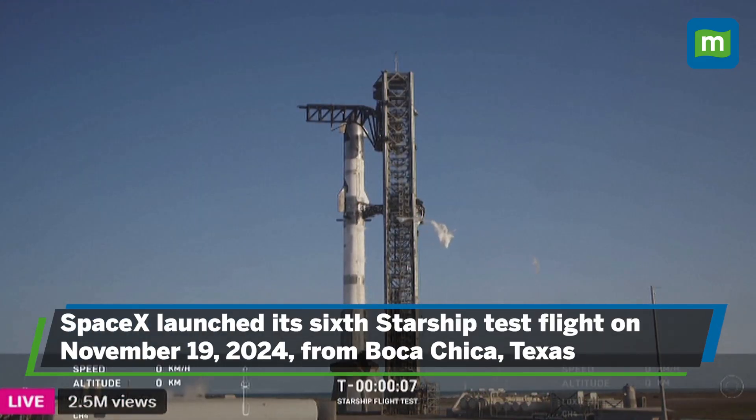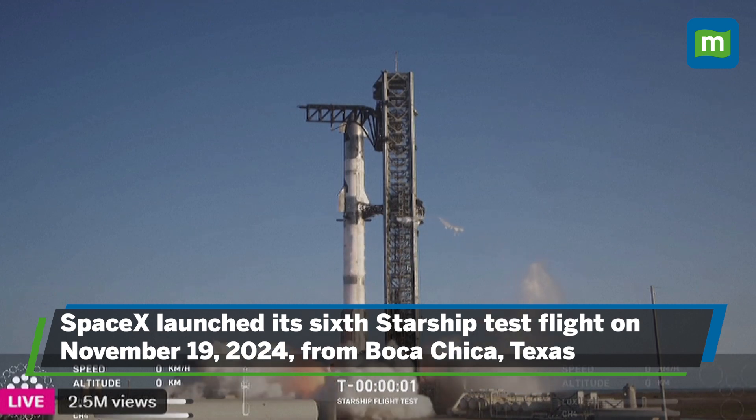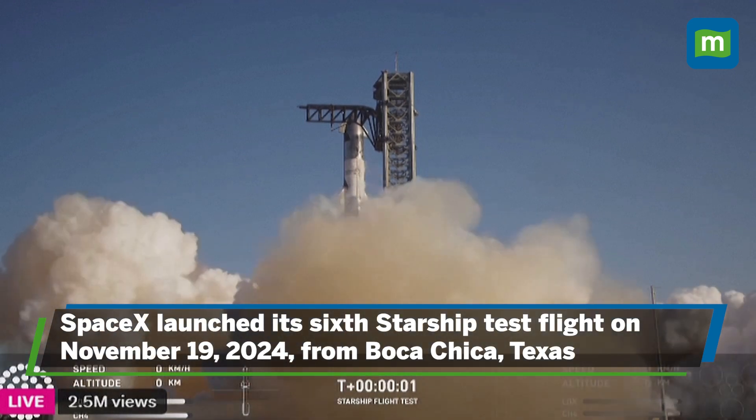Five, four, three, two, one. Five, four, three, two, one.